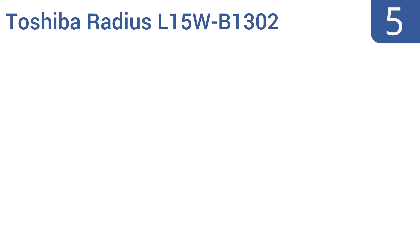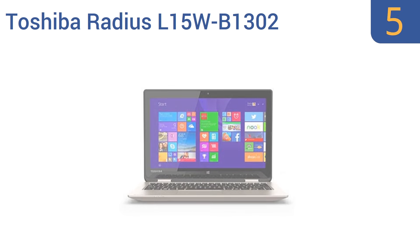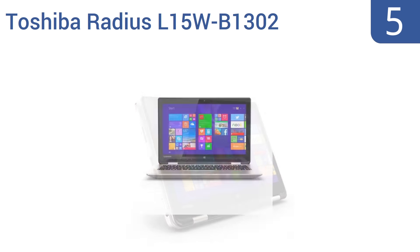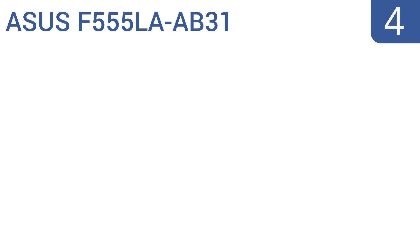Halfway up our list at number five, if you want the freedom of portability and the versatility of a tablet without sacrificing processing power, then the Toshiba Radius L15W-B1302 should be your go-to choice. It has four gigabytes of RAM so it can handle resource-heavy programs, and a 500 gigabyte Serial ATA hard drive. It's lightweight at just 2.9 pounds, the screen flips all the way back, and it comes with a 10-point multi-touch display.